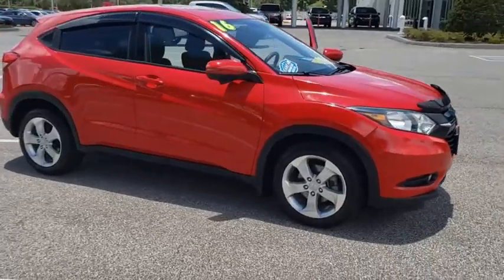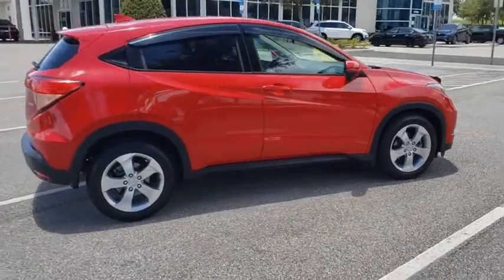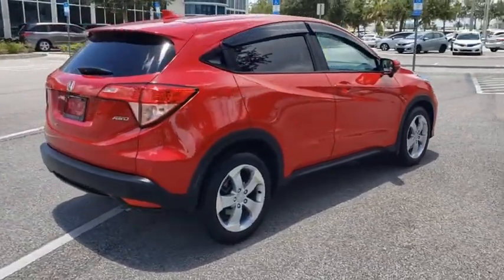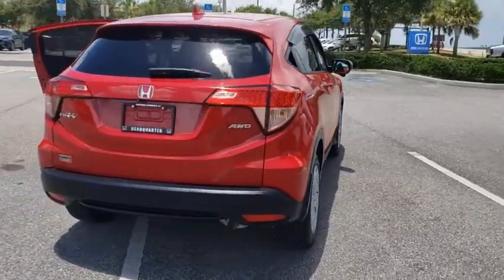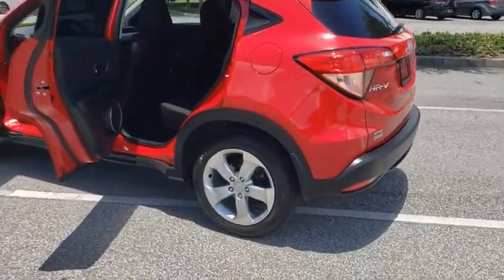Looking for the right vehicle? Check out the 2016 Honda HRV. The HRV has a good-looking exterior with a clean design. It comes with a well-tuned suspension and a handsome and flexible interior with tons of options to choose from.